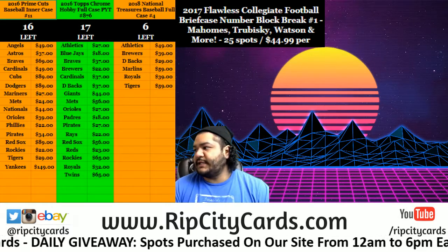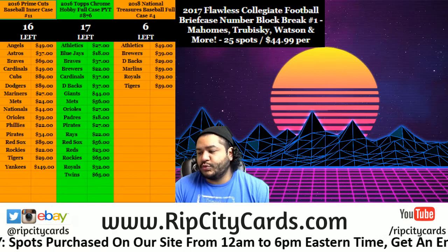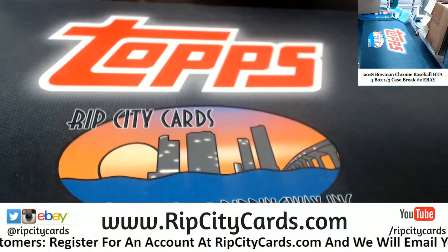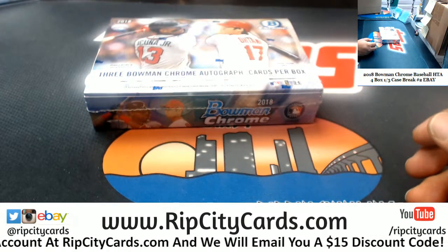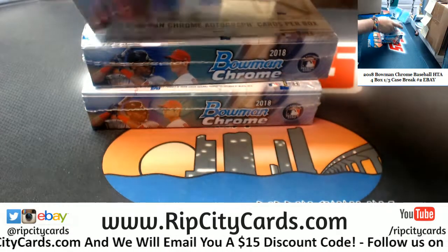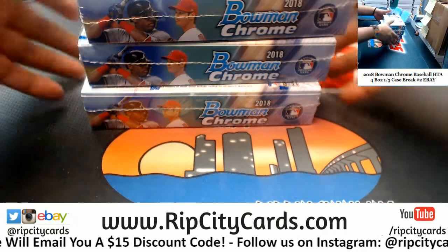What up? It's time to do 2018 Bowman Chrome Baseball HTA 4-box break number 2. Number 3 is coming up after this. This one was supposed to be done yesterday, but the case did not arrive until today. I've already emailed everyone so they know what's up, and in case they miss it, I'll also email everyone a link to the break. HTA number 3 will be after this.